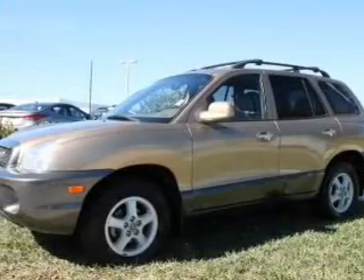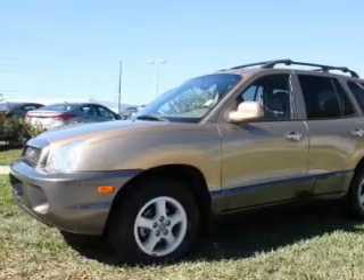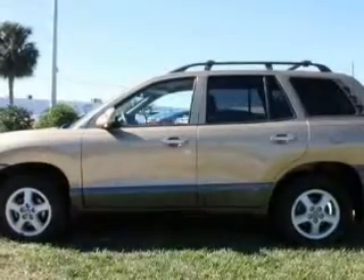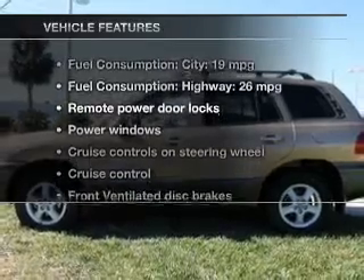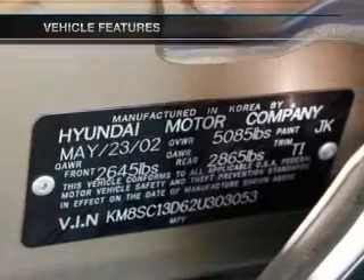Stand out from the crowd with premium wheels. Anti-lock brakes help you bring your vehicle to a safe stop. Indulge in the comfort of heated seats. And with these notable features, you won't want to miss out on the opportunity to own this amazing ride.